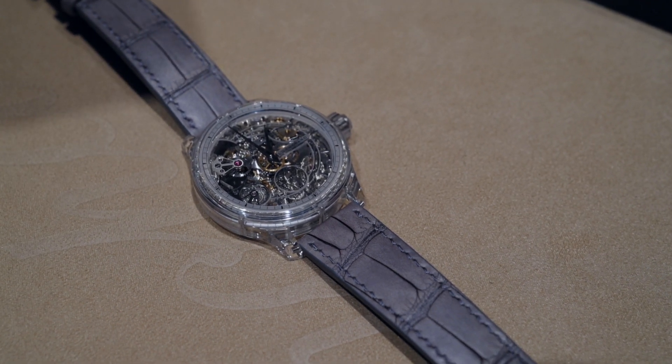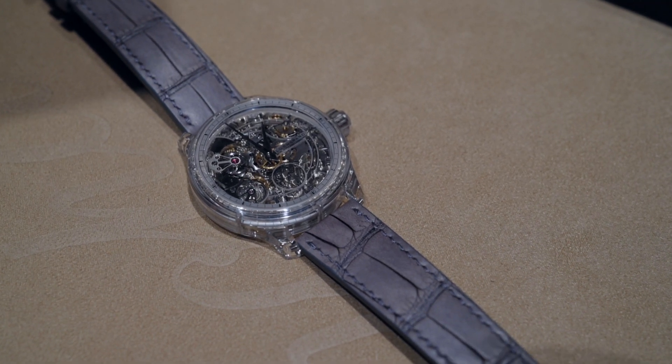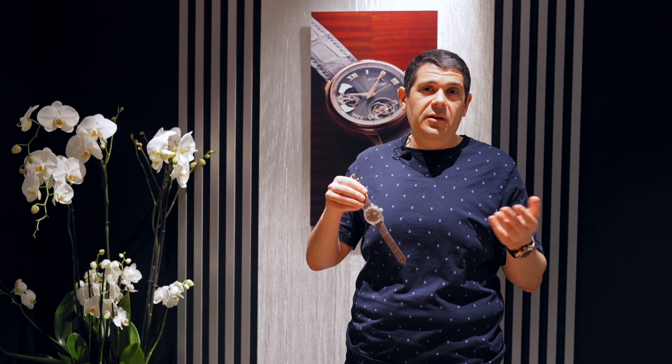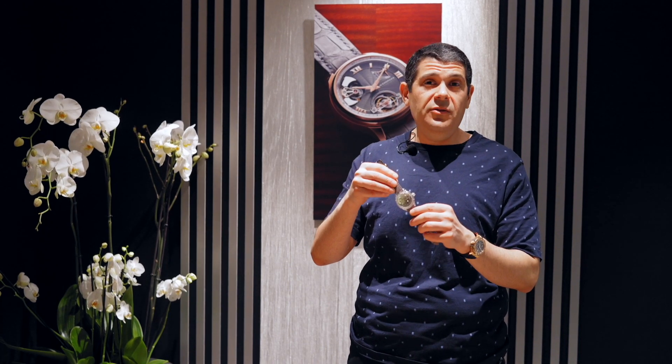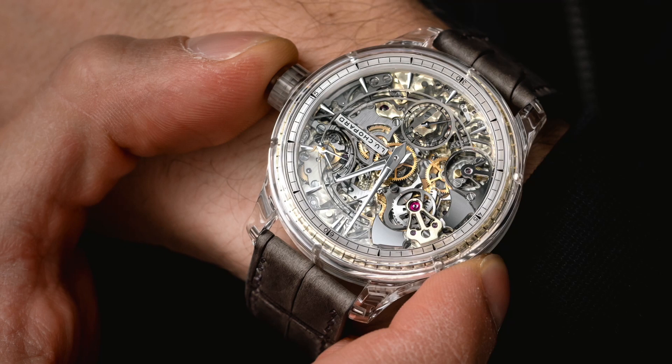When you play this watch on the wrist or off the wrist, it's extremely loud, which is very important — because while minute repeaters are popular, many of them don't actually sound that great, as they need to be water resistant. This watch has all the modern features you want in a wristwatch, such as water resistance, with the loud sound you want from an exceptional minute repeater.